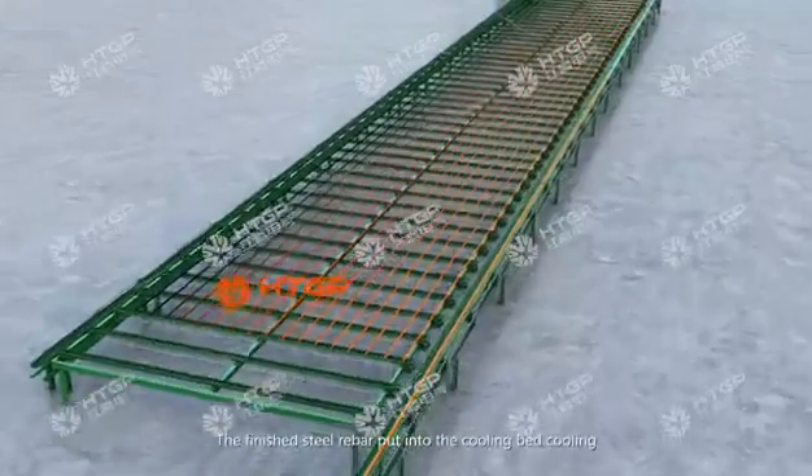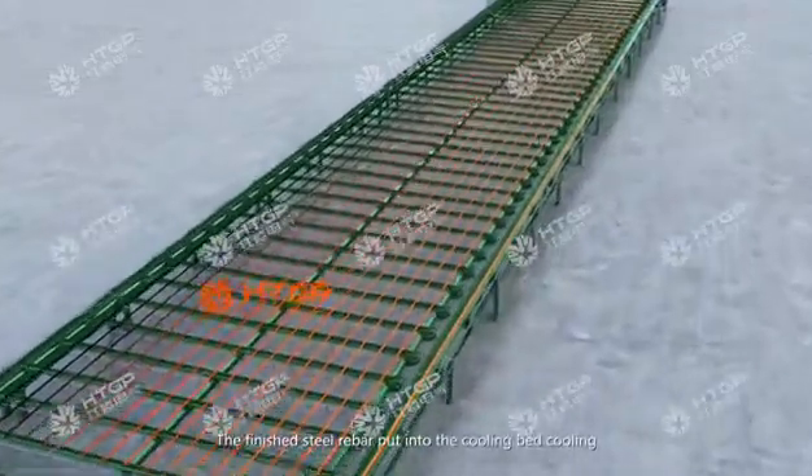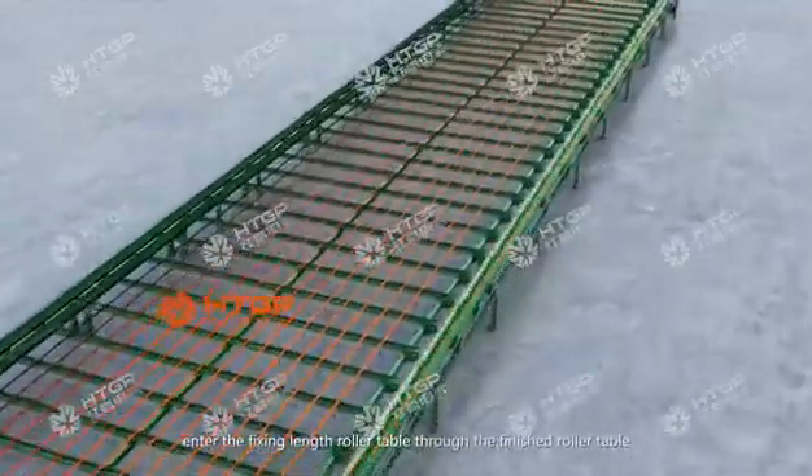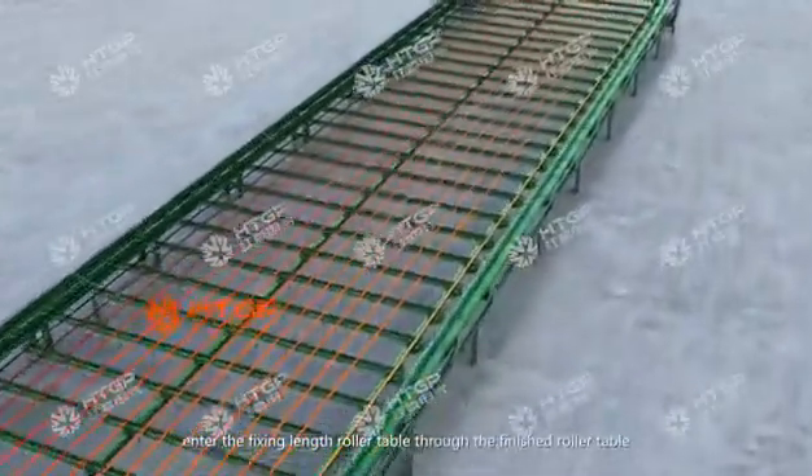The finished steel rebar is placed onto the cooling bed for cooling. After cooling to room temperature, it enters the fixed-length roller table through the finished product roller table.